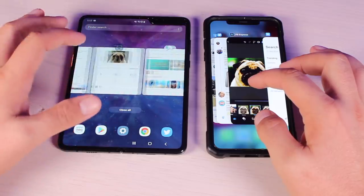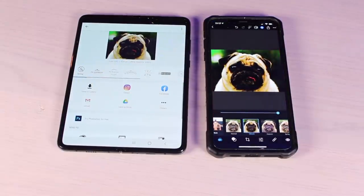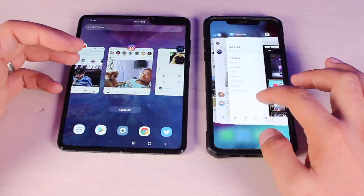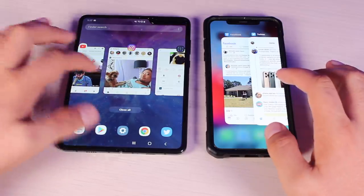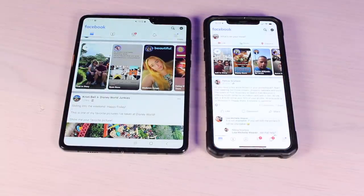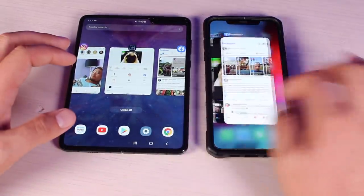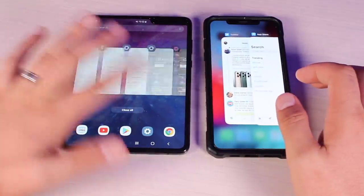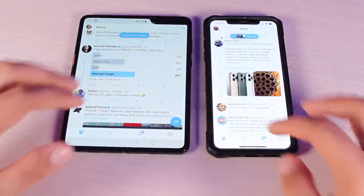Moving to the Photoshop app — both phones were right where we left off. Next, Facebook: both had to do slight reloading; the Galaxy Fold was a little bit faster than the iPhone XS Max, but both were very quick to reload. Finally, Twitter: both were ready to go.